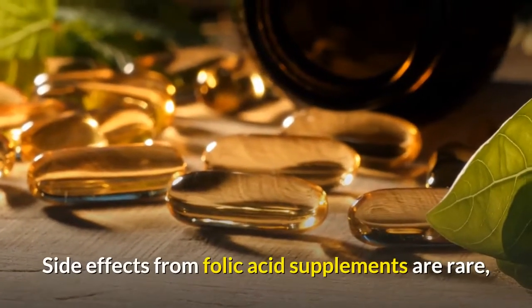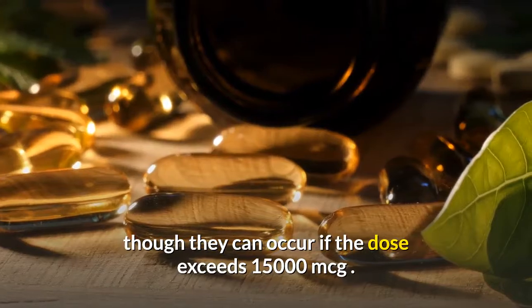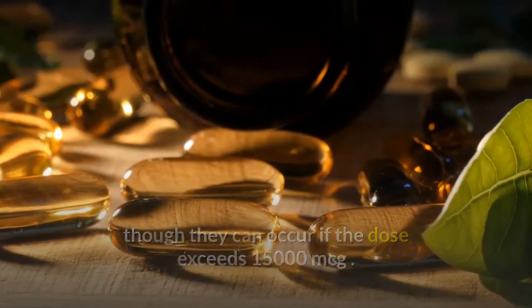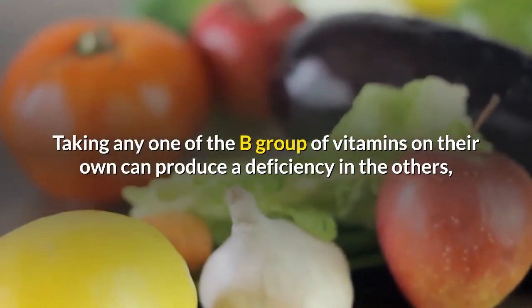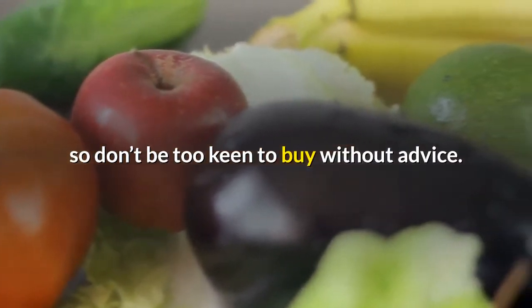Side effects from folic acid supplements are rare, though they can occur if the dose exceeds 15,000 MCG. Taking any one of the B group of vitamins on their own can produce a deficiency in the others, so don't be too keen to buy without advice.